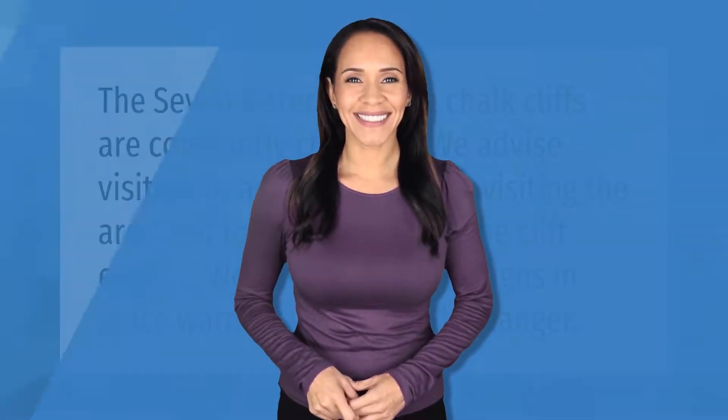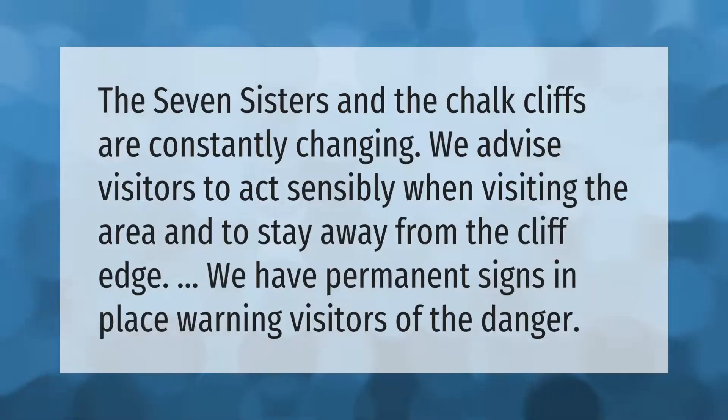The Seven Sisters chalk cliffs are constantly changing. We advise visitors to act sensibly when visiting the area and to stay away from the cliff edge. We have permanent signs in place warning visitors of the danger.